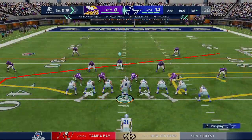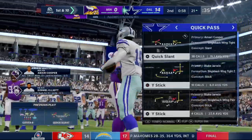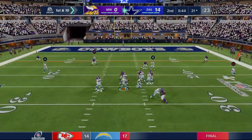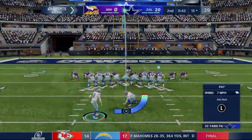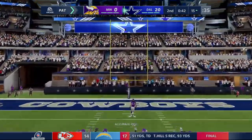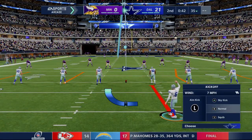Cowboys take over first and ten. Coming out with a jumbo package to start the drive — Prescott, and there is Amari Cooper, his first catch — down almost to the 20, 17 yards on the play. Cowboys have a first down at the 21. Prescott looks to throw on first — it's Cooper and he is into the end zone for a Cowboys touchdown! Two first-half touchdown passes for Dak Prescott and the Cowboys extend their lead, continuing to build on it heading into the half.